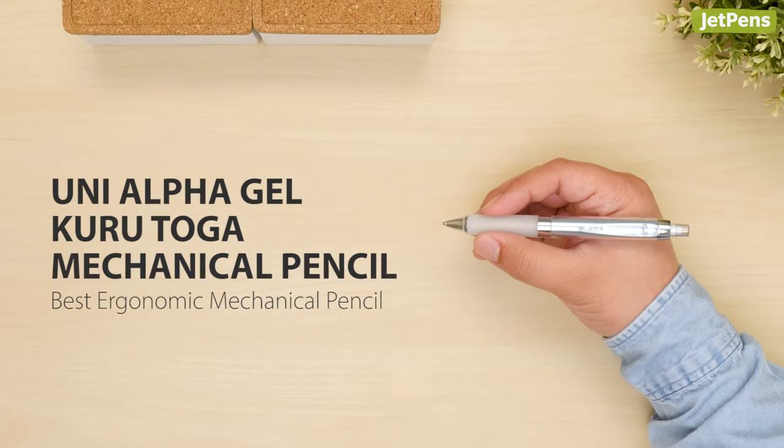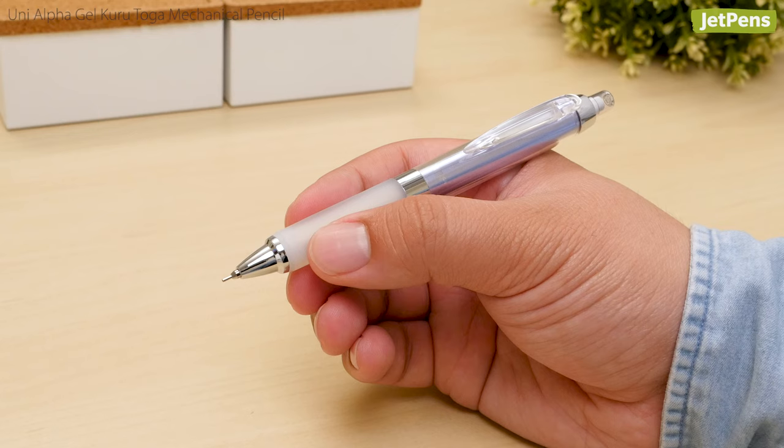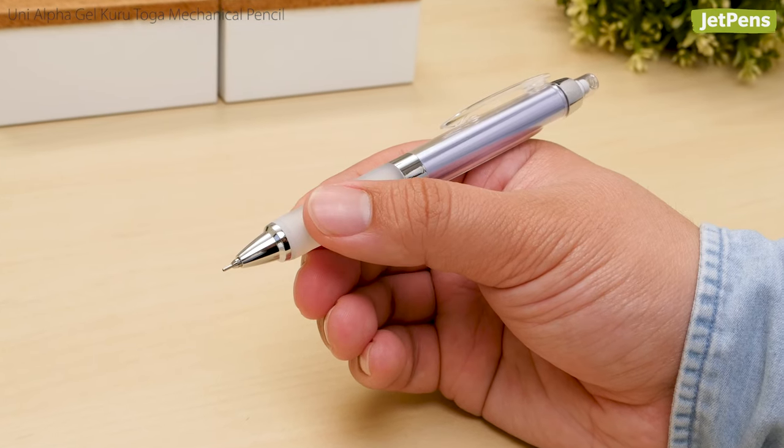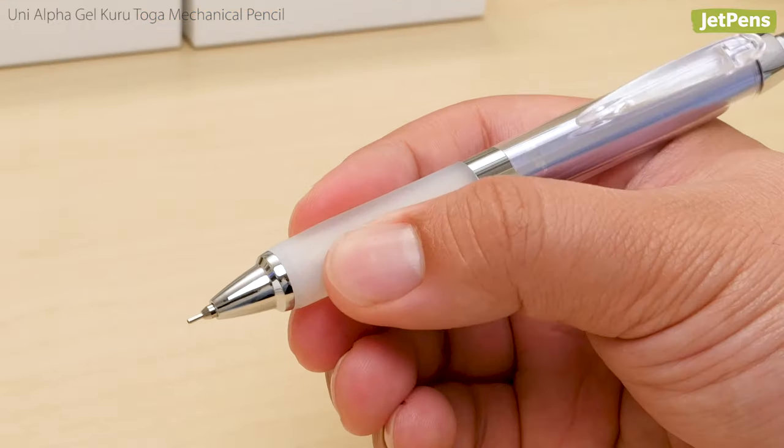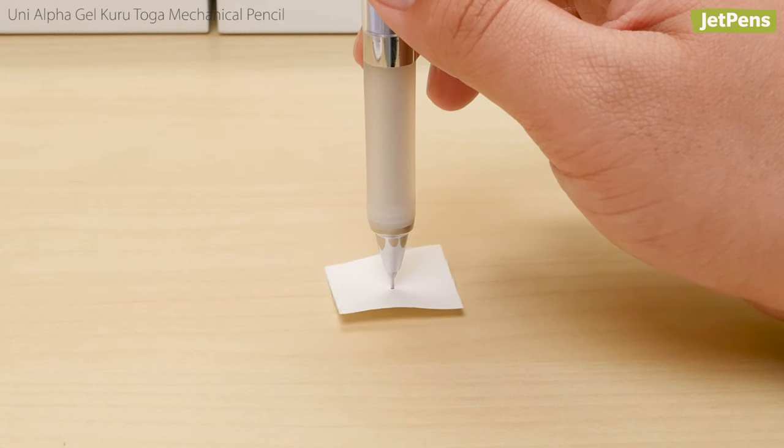Best Ergonomic Mechanical Pencil: You can say goodbye to achy fingers with the Uni Alpha Gel Kuru Toga. This pencil combines the pleasantly squishy grip of the Alpha Gel with the lead rotation mechanism of the Kuru Toga.